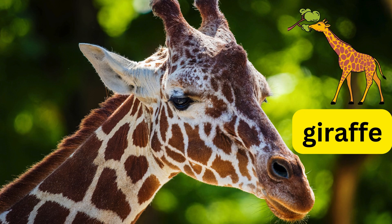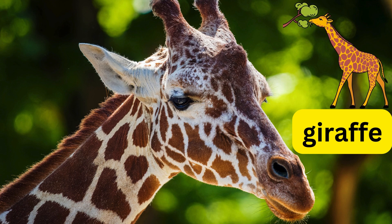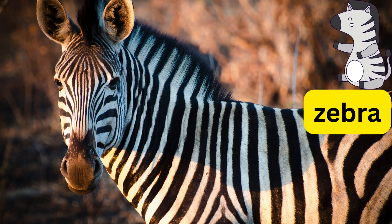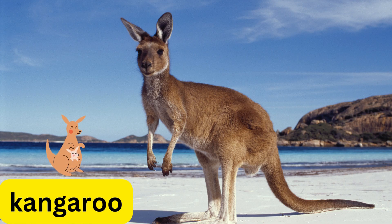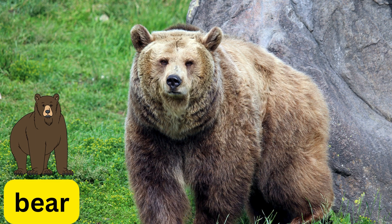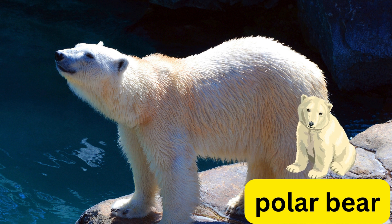This is a giraffe. This is a zebra. This is a kangaroo. This is a deer.